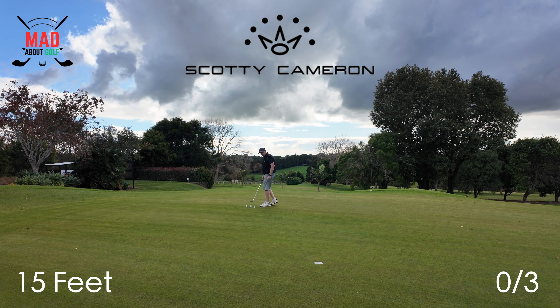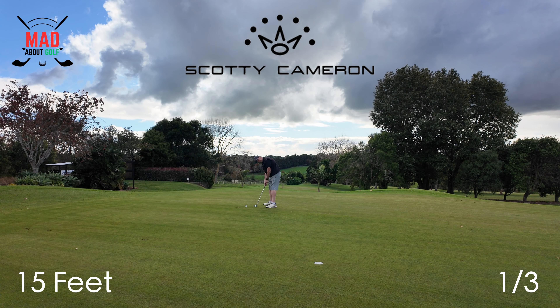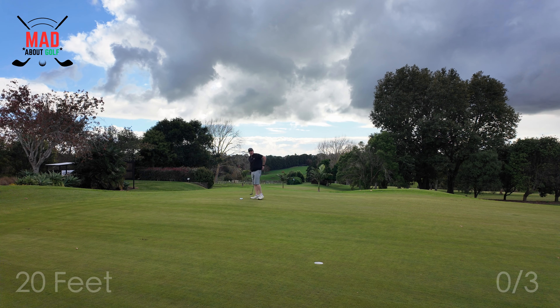Three putts from about 15 foot with the Scotty Cameron Phantom 7.5. One down. At least I got it past the hole that time. That's what they call a wide in cricket, I think.